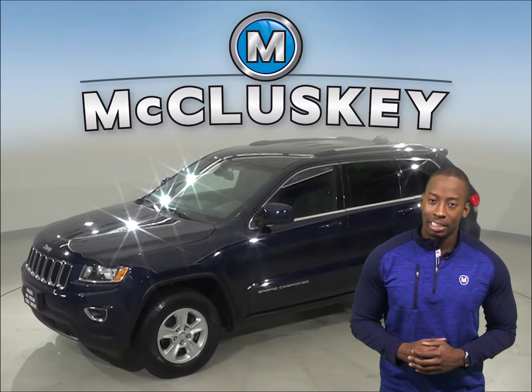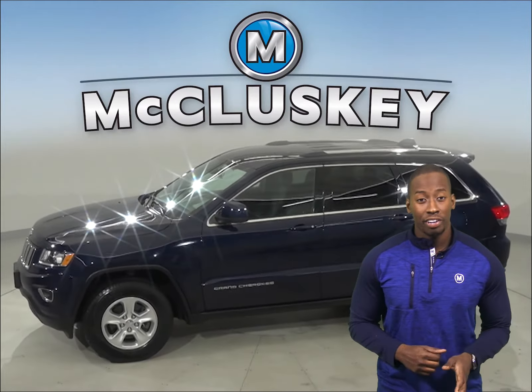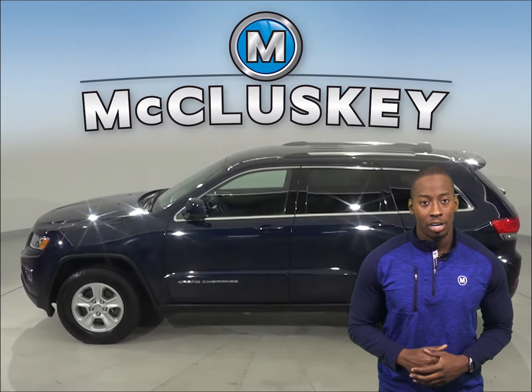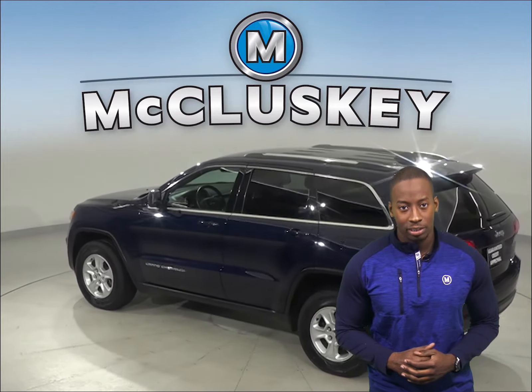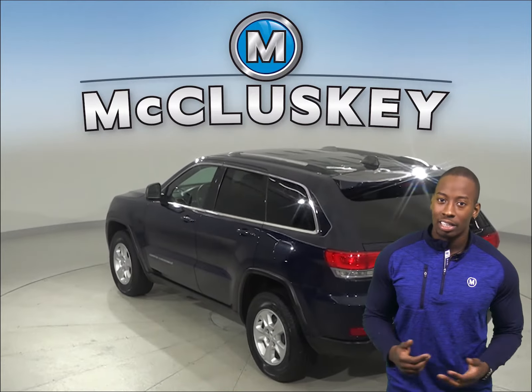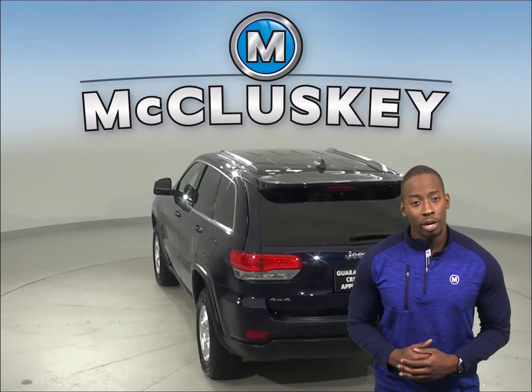Take a look at this 2016 Jeep Grand Cherokee. It has about 34,000 miles on the odometer, there's cruise control, power steering, powered windows and power driver seats, and passenger seats as well. The interior is leather as well for added comfort.